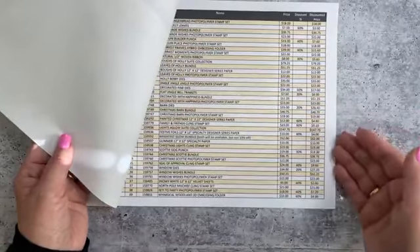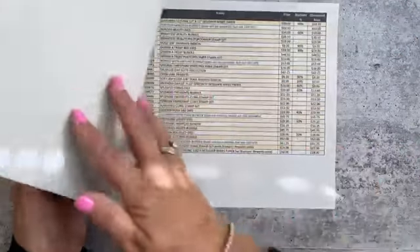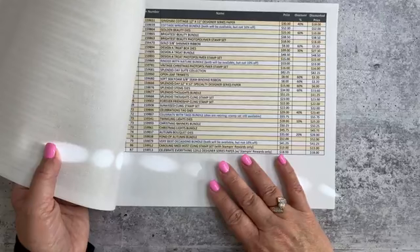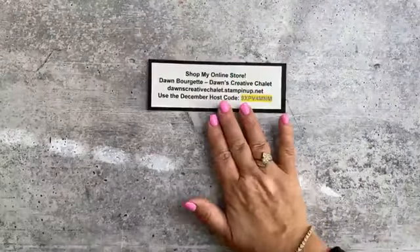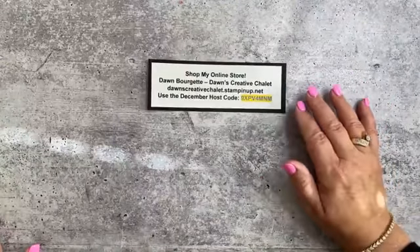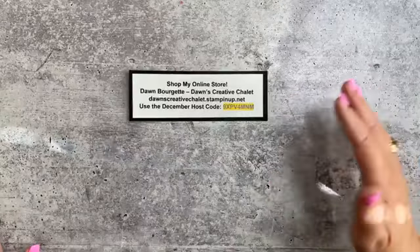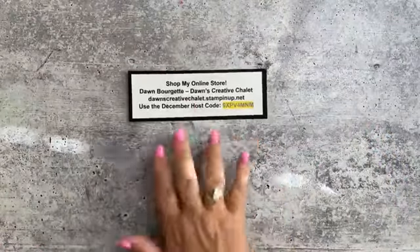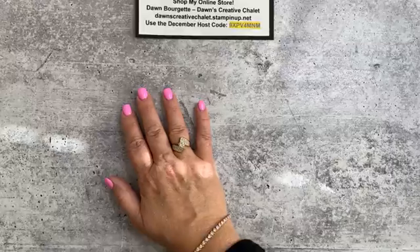There are some nice markdowns on a few pages of the last chance list. Now is the time to grab up some last minute things. Also check out the clearance rack at my online store — they refreshed it last week with really good stuff. I do have my December host code all set up. I think that's about everything — should we get stamping?